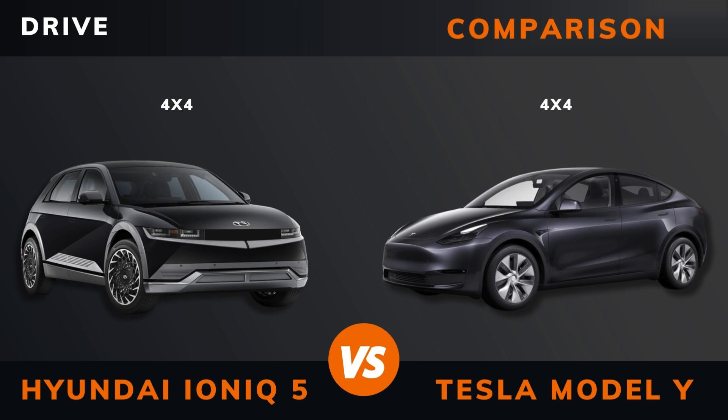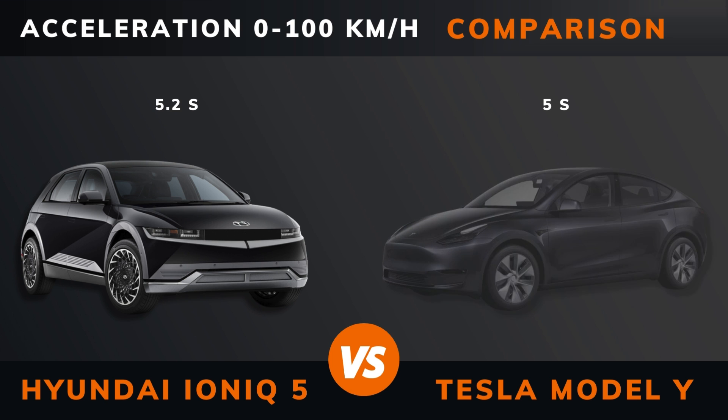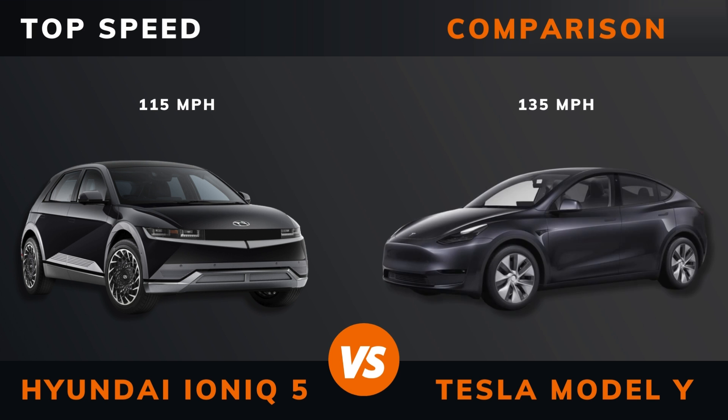Drive. Acceleration 0 to 60 miles per hour. Acceleration 0 to 100 kilometers per hour. Top speed.